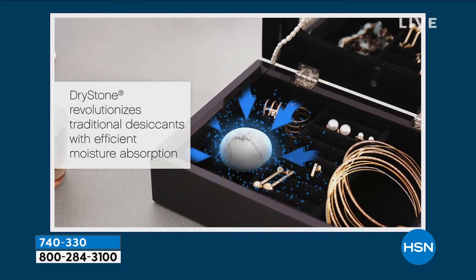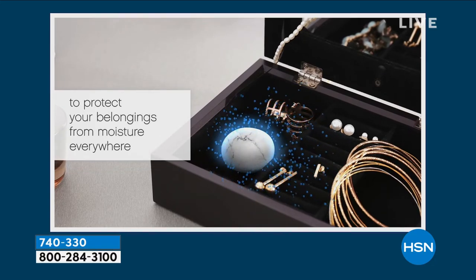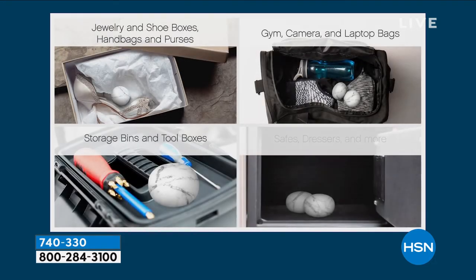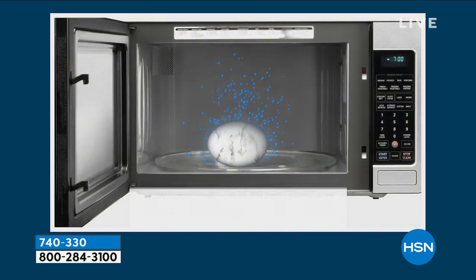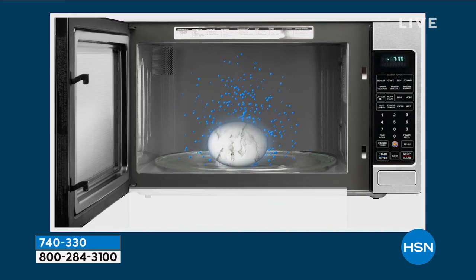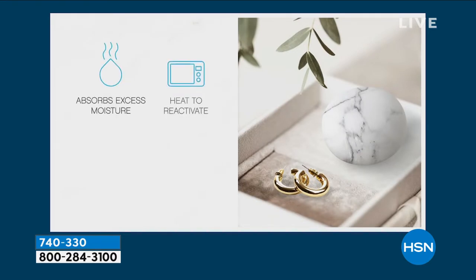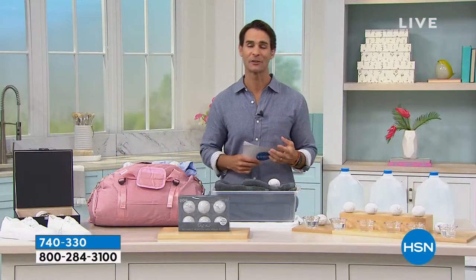Maybe it's those important papers you keep in the safe, or that jewelry, or your dresser — wherever you put it. You're getting six of them today for $9.99 — that's 65% off today. And they're reusable. Once it collects 20 milliliters of moisture, you pop it in the microwave and you're able to reuse it again. It dries it all up.